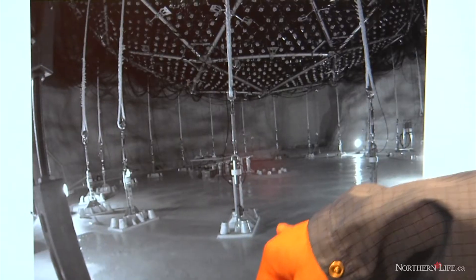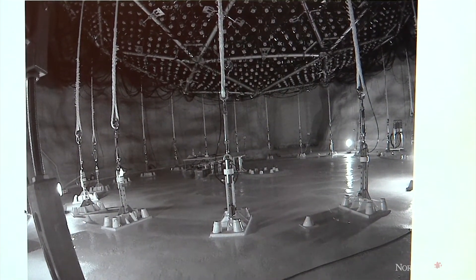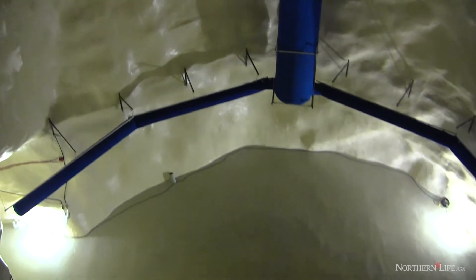We're in a hole in the ground excavated out of rock, and we have naturally occurring radioactivity in that rock. Things like uranium and thorium occur at a few parts per million in the rock around us. That produces radioactivity which would mask the signals we're looking for in these experiments, so what we're trying to do is exclude that.